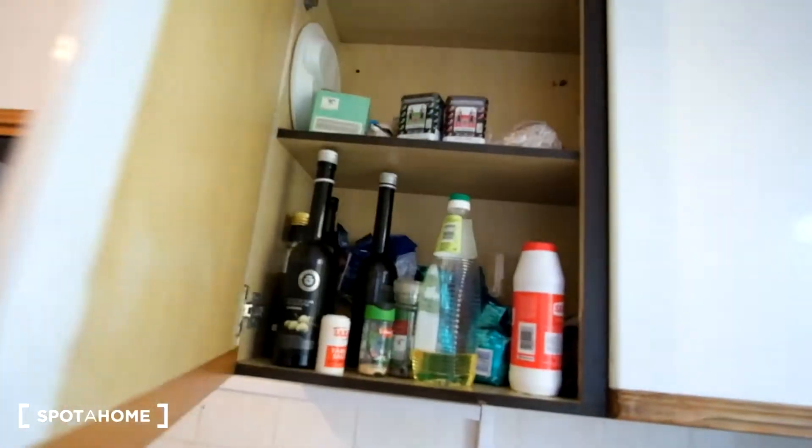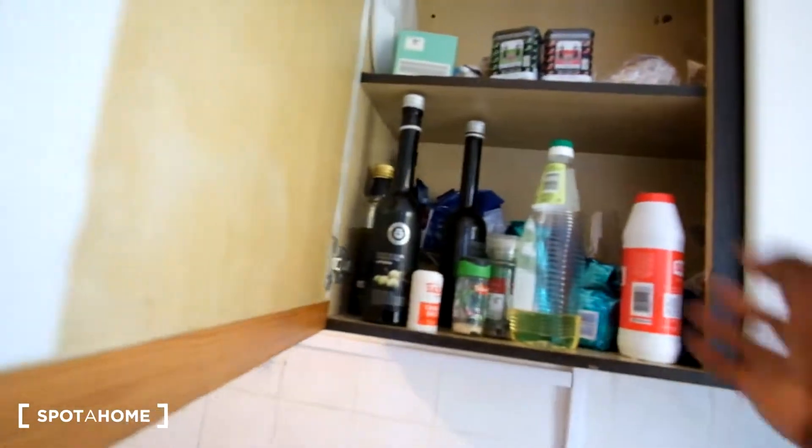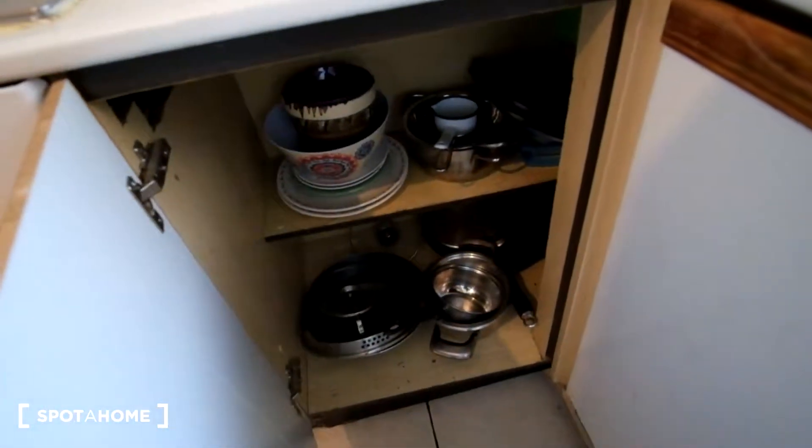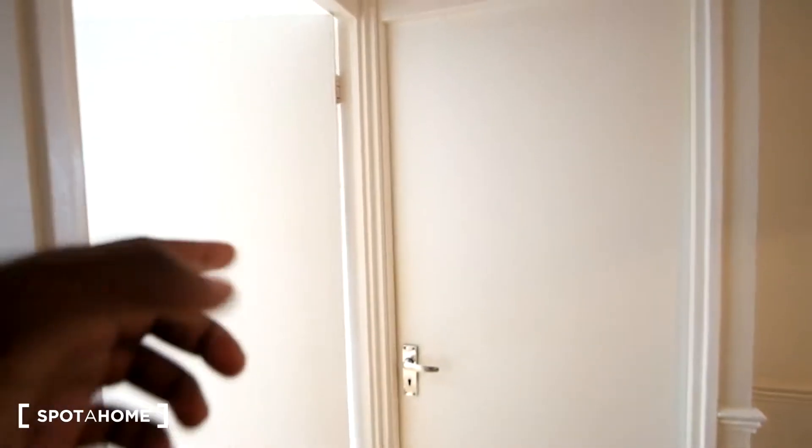Down below we have a few drawers for storage, and then the window which lets in a lot of light. There's also an area to hang any coats or jackets. As we reach the top of the stairs we'll see the remaining rooms — bedroom three, four, and five, along with the bathroom and toilet at the end.